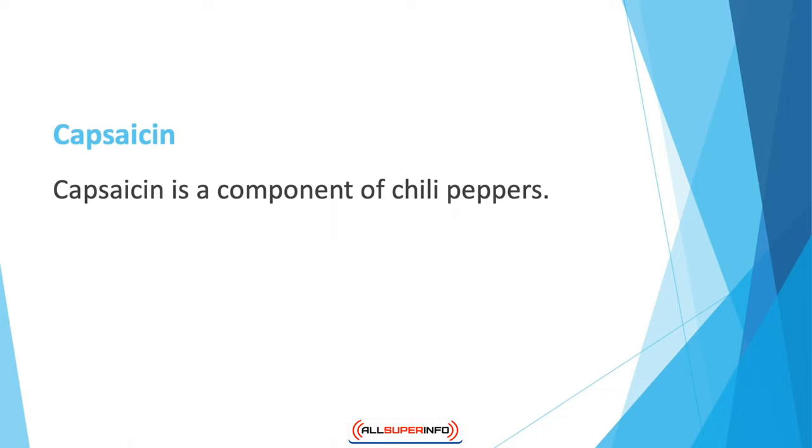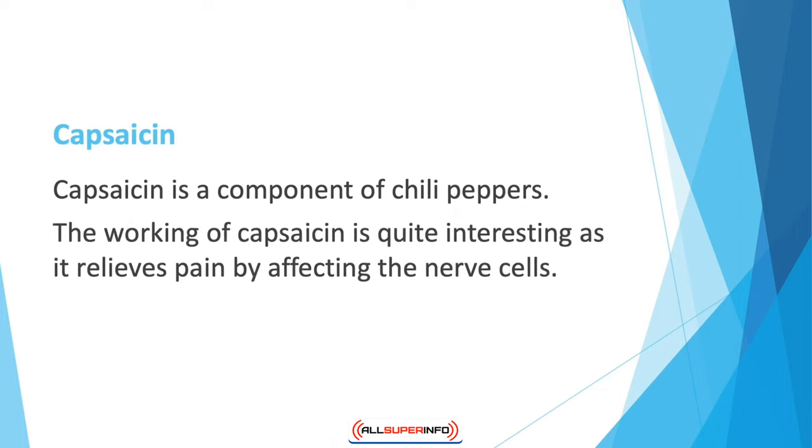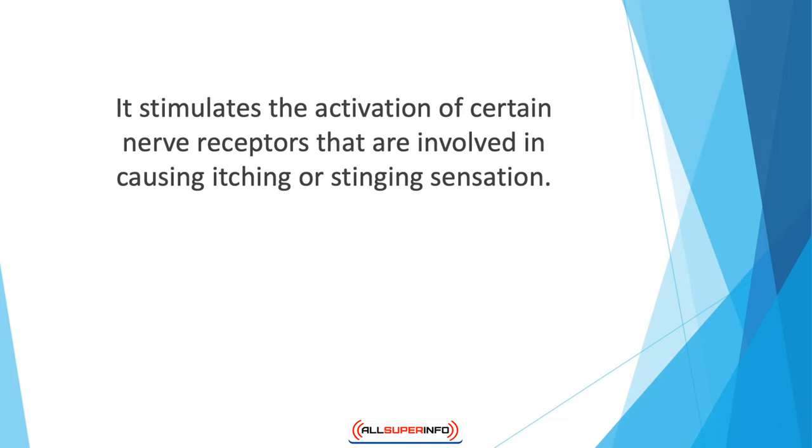Capsaicin is a component of chili peppers — the constituent that causes a burning sensation in the mouth because it stings when it comes in contact with any body tissue. The working of capsaicin is quite interesting, as it relieves pain by affecting nerve cells. It is used in the form of a topical cream or patch.